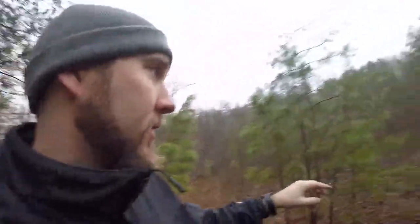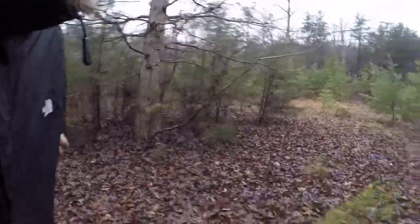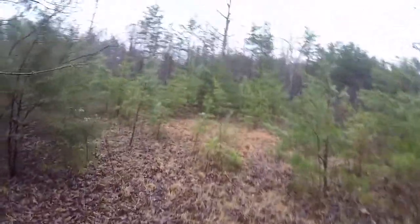I just want to show everybody this. It's really thick right here. We have a stand off the backside and there are massive rub lines. There's a rub right there on a big old white oak right there.